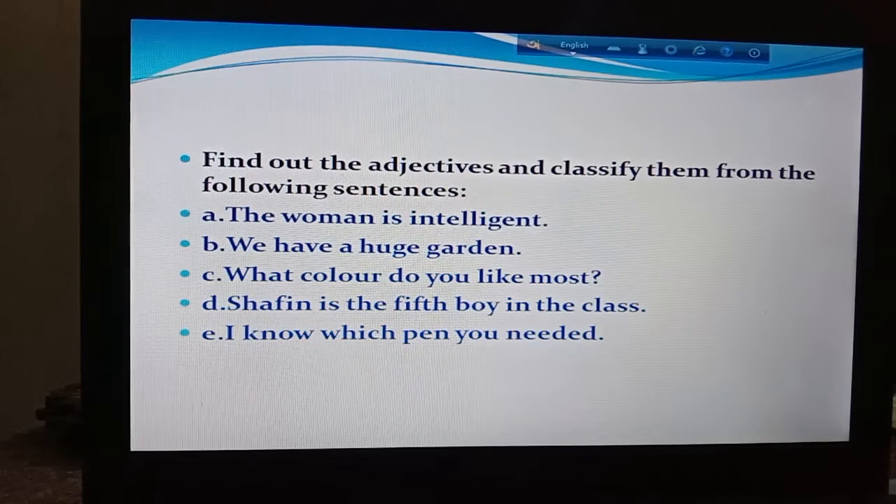I hope all of you are clear about that, boys. This is all for our today's class and this is all about adjective. For doing the exercises, first of all you have to learn the rules, structure and definition. I would like to request all of you, please learn all the classification of adjectives and also learn their definition. If you want, you can watch my class again and again for your better understanding. Thank you boys. See you in my next class. Till then, stay safe and healthy. Bye-bye.